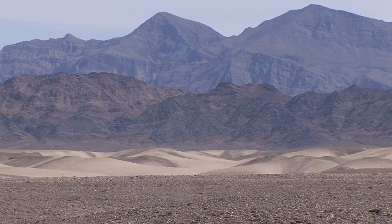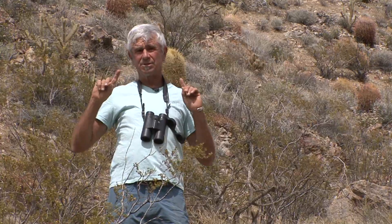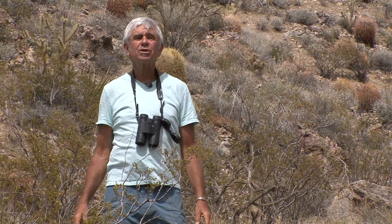The Mojave Desert is actually the largest desert in California, and the plant that characterizes the boundaries of this is the Joshua tree.